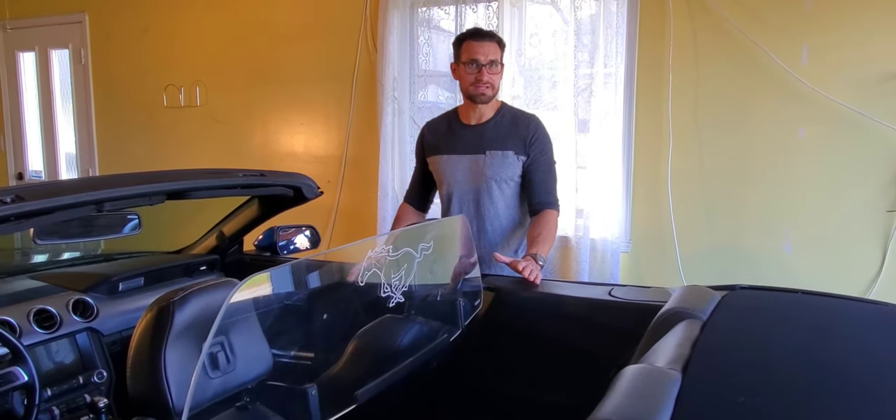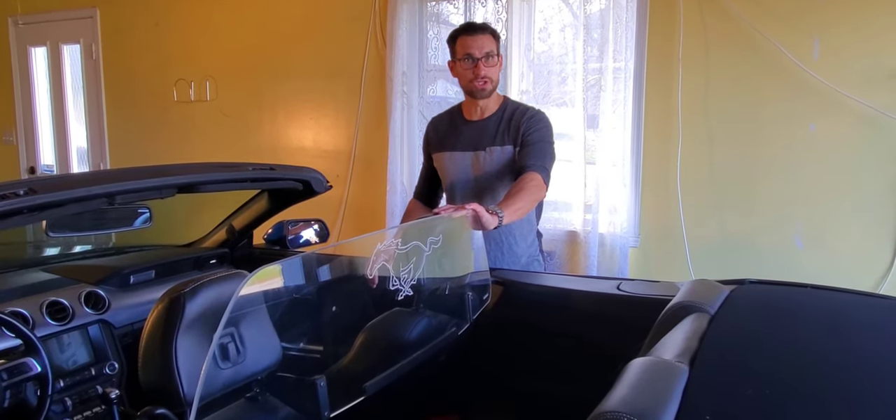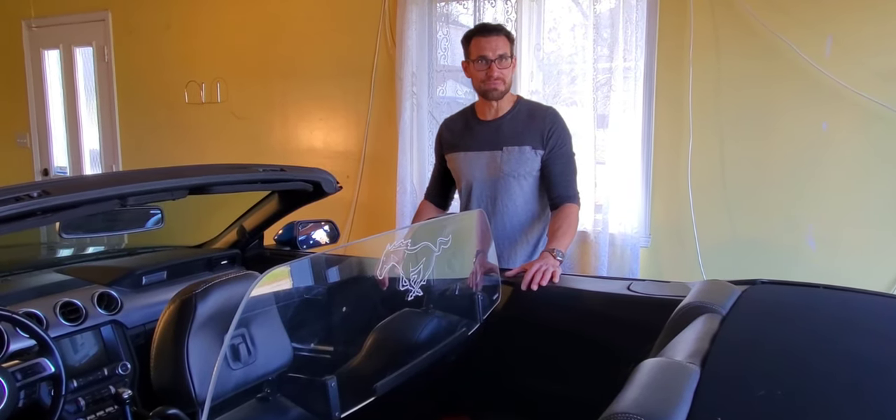So I had the mesh wind deflector, I used it for a season, I sold it, and I bought this one, preferring the look. But after a year I'm actually fairly disappointed.